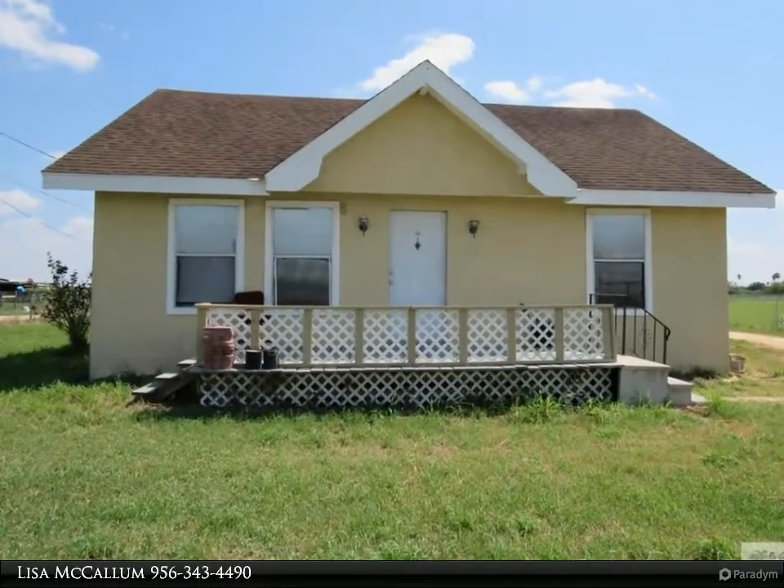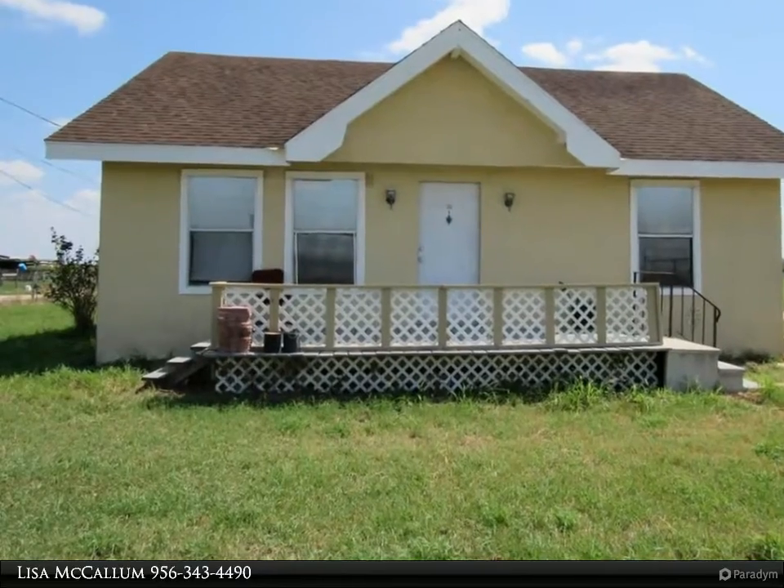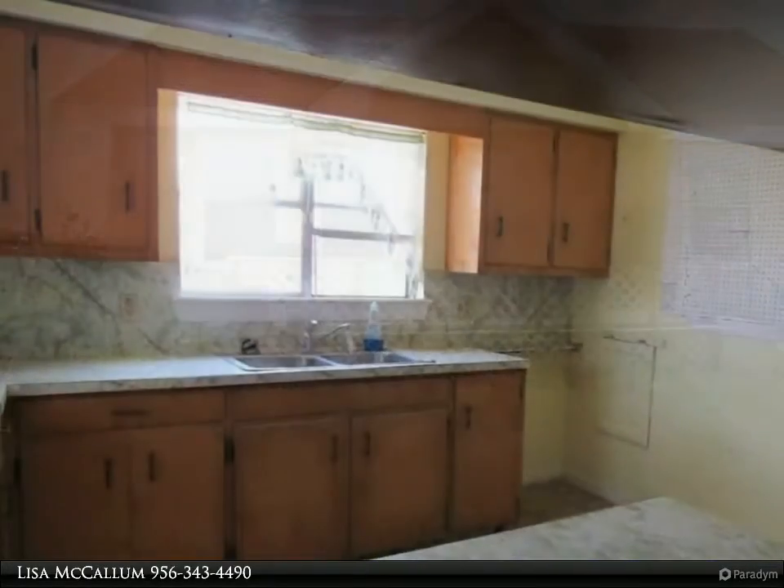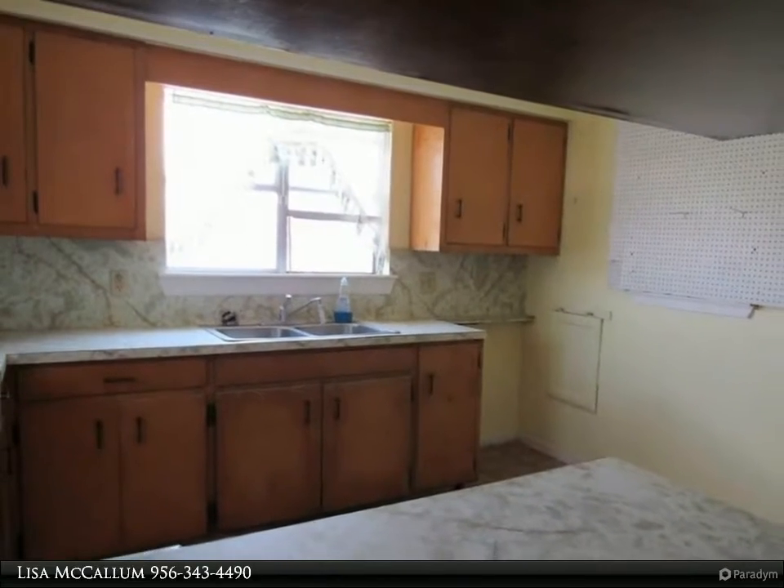This Harlingen Homes property video is presented by Lisa McCallum, Country Living Close to Town. This 3 bedroom, 1 and a half bath home sits on 1 acre of land.